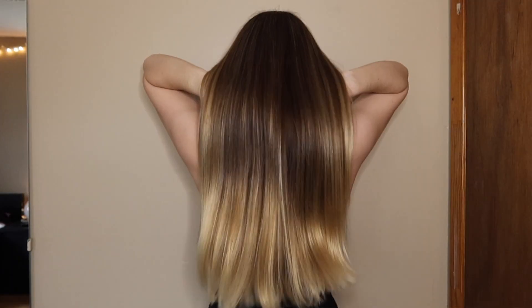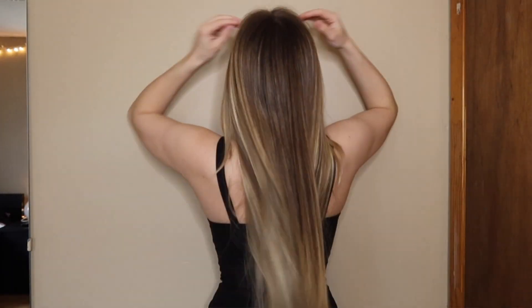Hi guys, welcome to my channel. My name is Patti and today I'm going to be telling you guys five tips on how to keep your hair long and healthy. So if that's something you're interested in, just keep on watching.